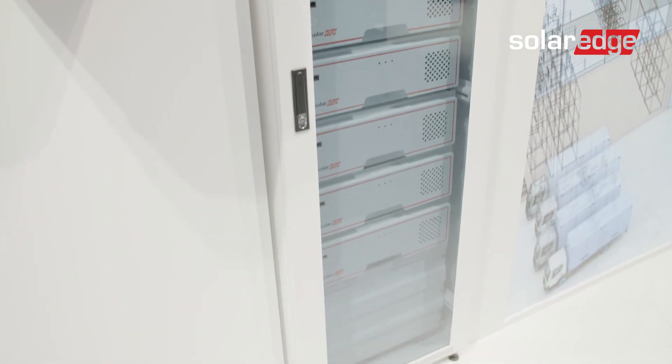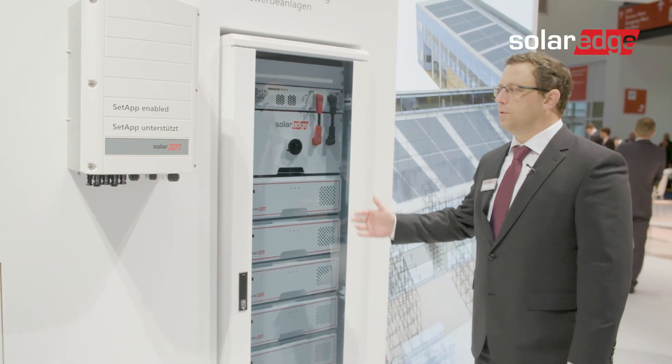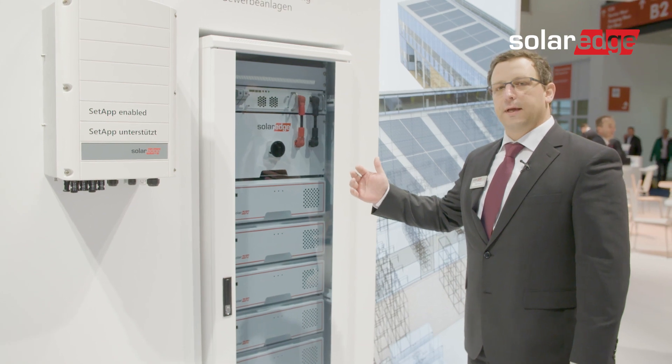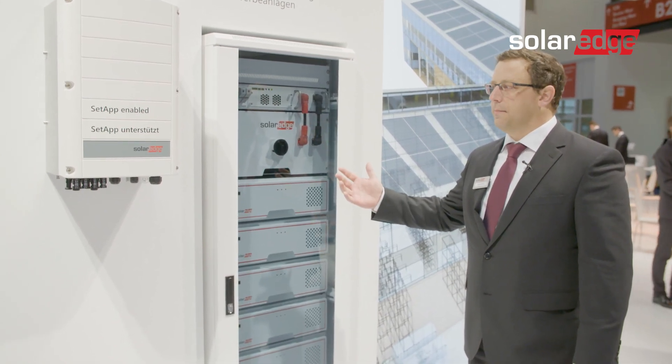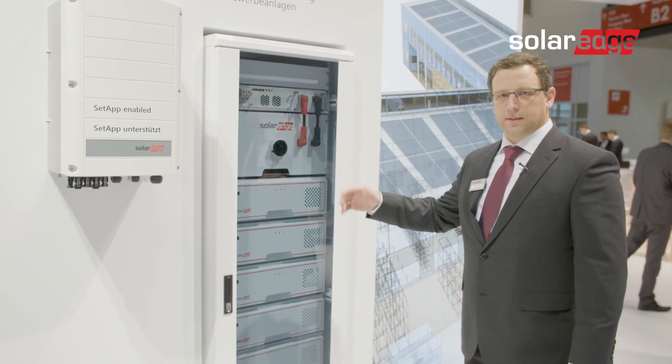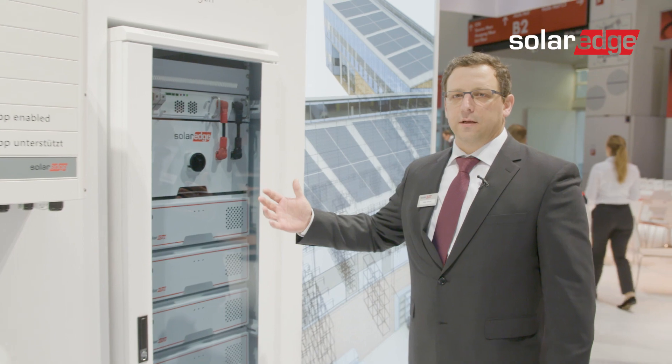One of these racks is going to provide 40 kilowatt hours. The maximum charge and discharge power is 40 kilowatts, meaning we are able to charge and discharge the system at 1C as a high rate.